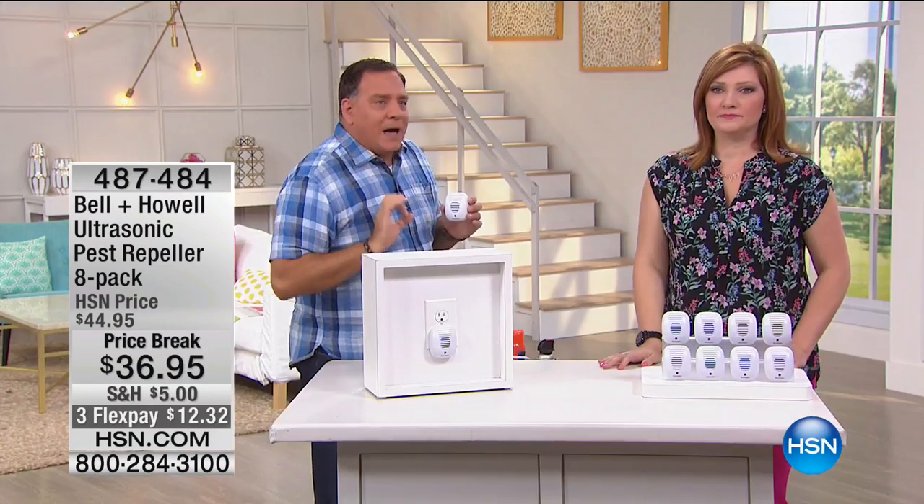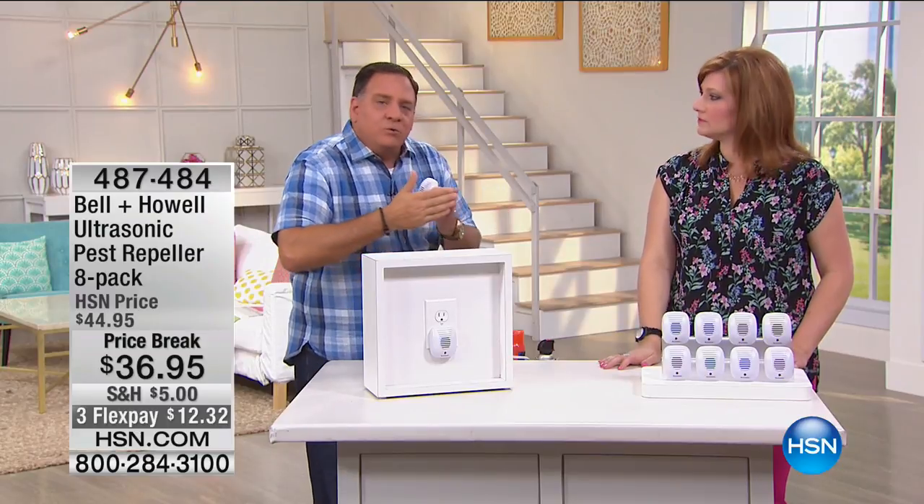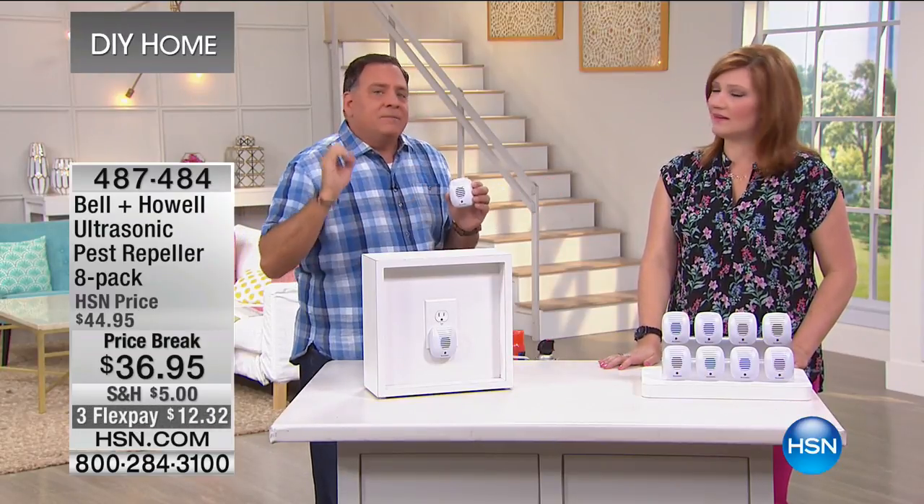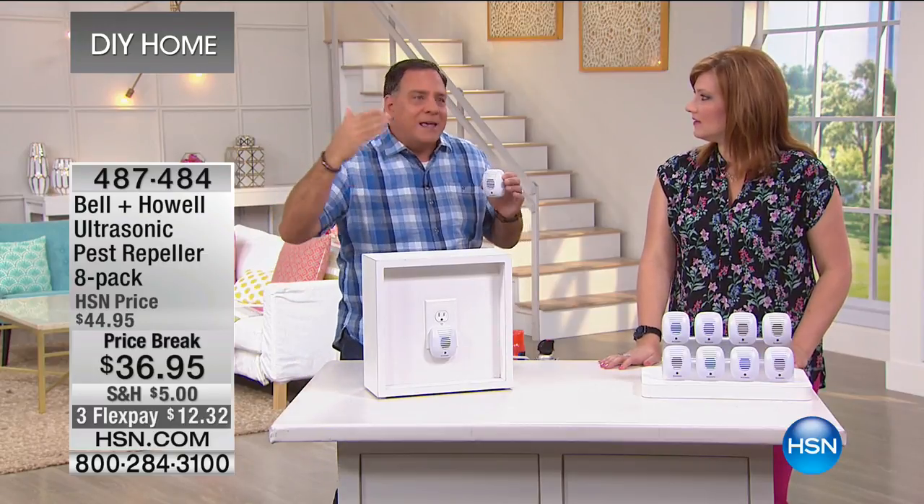It's very important that you have one in every room in the house, because it doesn't go through a wall — it's a sound wave. Think about dropping a pebble into a bowl: those ripples go out to the edges and bounce back. Same thing with sound waves — they go out and when they hit something solid, they come back. That's why you need one in every single room in the house.